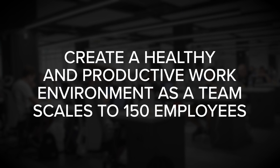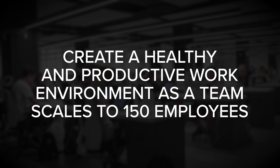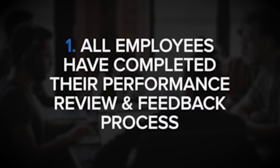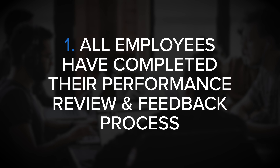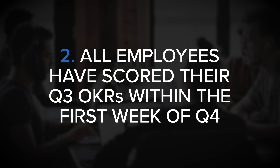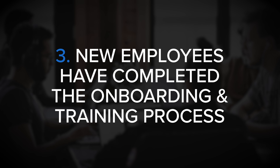Here's a quick example from the book. A business objective might be to create a healthy and productive work environment as a team scales to 150 employees. That objective might be measured by the following key results: number one, all employees have completed their performance review and feedback process; number two, all employees have scored their quarter three OKRs within the first week of quarter four; and finally, new employees have completed the onboarding and training process. Each of those key results can be easily measured, and when they've all been completed, the objective will have been realized.